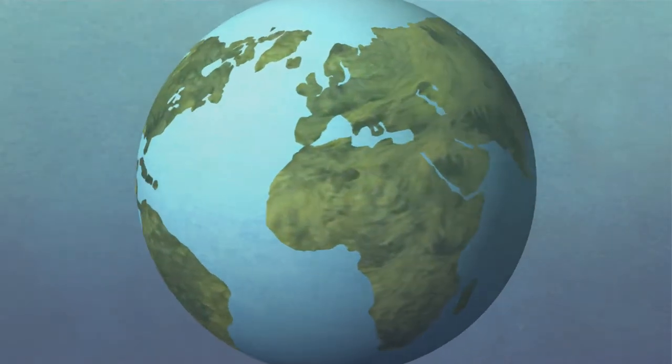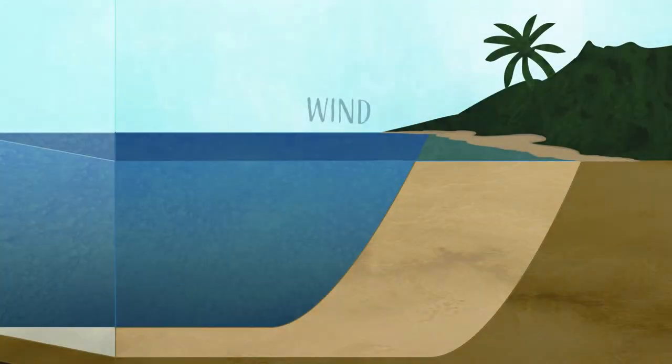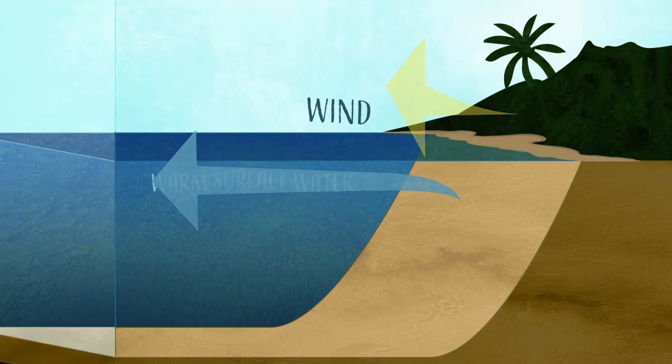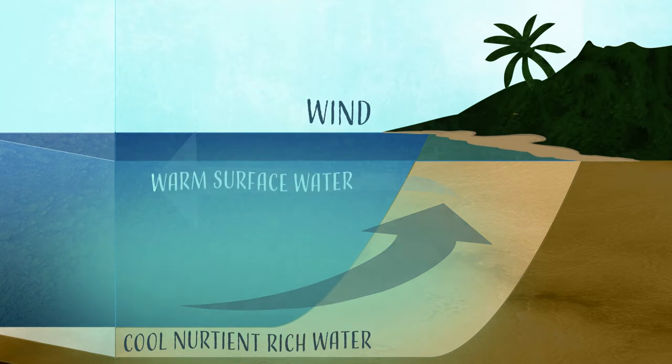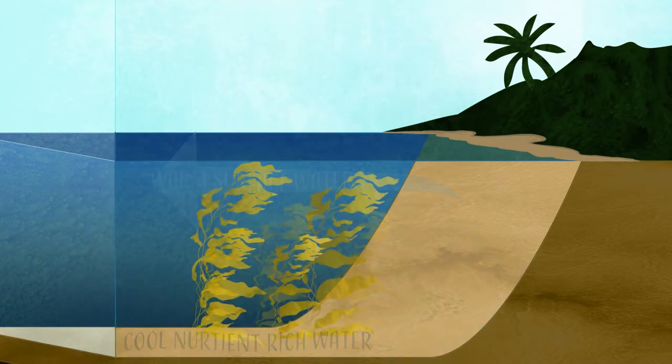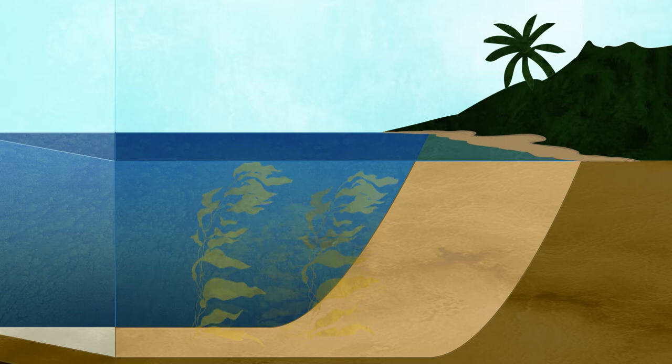Around the world, our changing climate has disrupted natural ocean upwelling — a process in which offshore wind blows warm water across the ocean surface, bringing up cool, nutrient-rich waters from below. This process naturally allows the surface waters to be fertilised, allowing plant and animal life to thrive. Without upwelling, kelp forests suffer and die, and with that, so does life on land and in the sea.